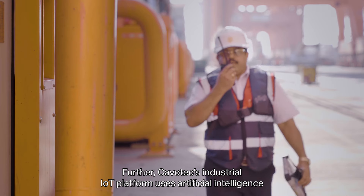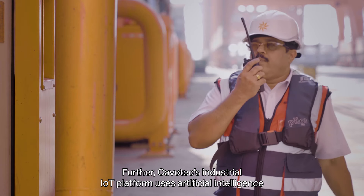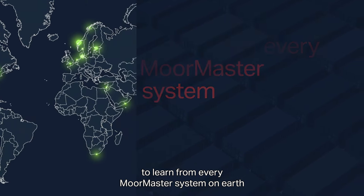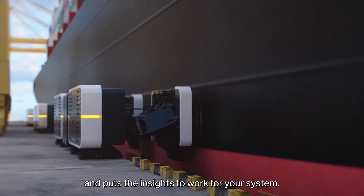Cavotec's industrial IoT platform uses artificial intelligence to learn from every MoorMaster system on Earth and puts the insights to work for your system.